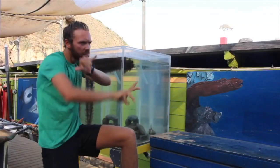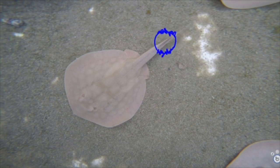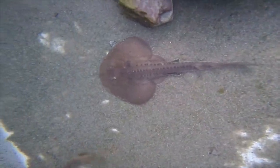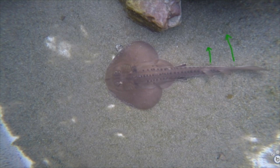Rays typically have thinner tails bobbed with one or two stinging spines that ward off potential predators. They also swim by fluttering or flapping their pectoral fins. Well, that's funny because skates typically have fleshier tails with enlarged thorny scales running along their backs for protection, and they swim by undulating their tails left and right.